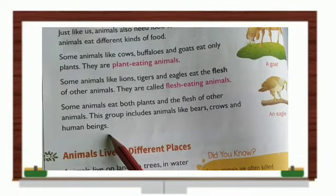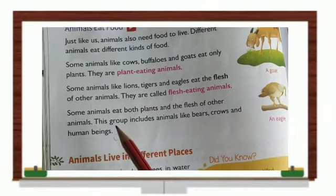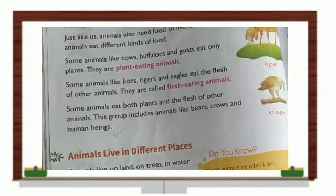So children, we have covered up to 'animals eat food.' Kindly do the reading. We will meet again in the next class. Till then, bye children.